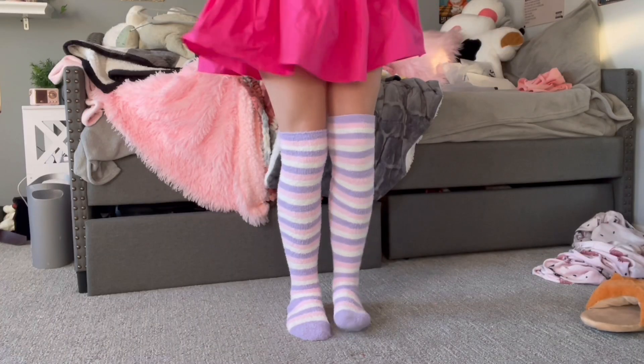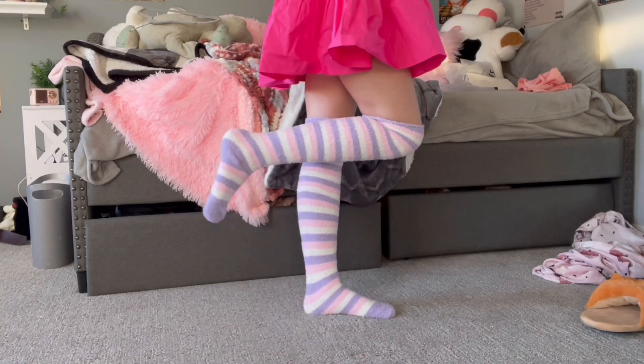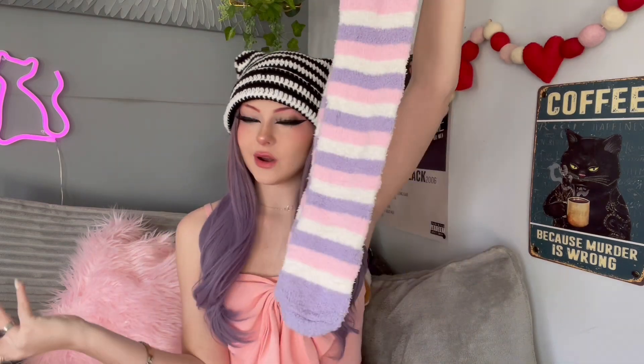I thought I could wear that corset top with a white skirt and maybe a pink wig, because I also got these socks to go with it — these kind of thigh-high fuzzy socks. They've been really trendy lately, so I thought I would get these because they match the top and my whole color scheme right now pretty much.